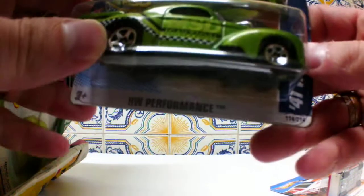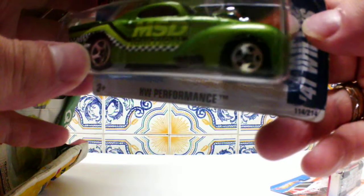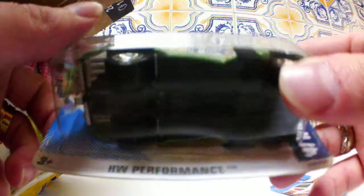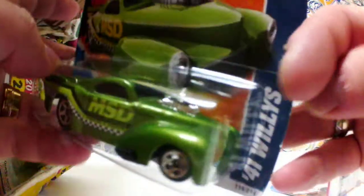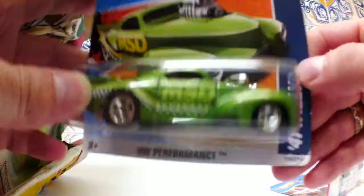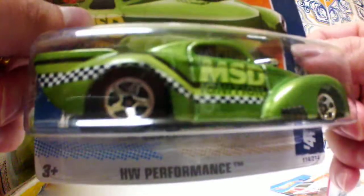My camera just went down, I don't know why. As I was saying, I have other stuff to show you — plenty of cars, plenty of figures from Batman, from Terminator, the movie — from John Connor and Arnold Schwarzenegger. So stay tuned for that, I will be making lots of videos this week.